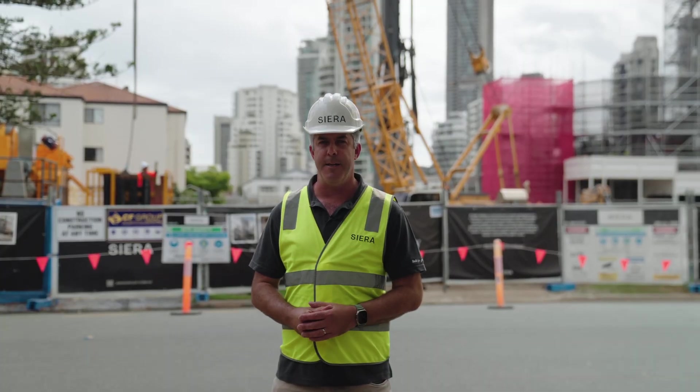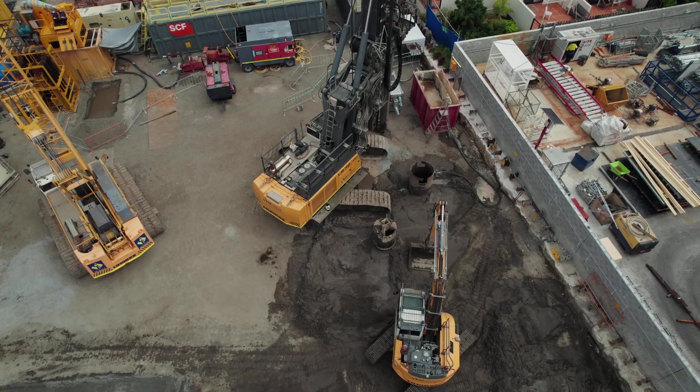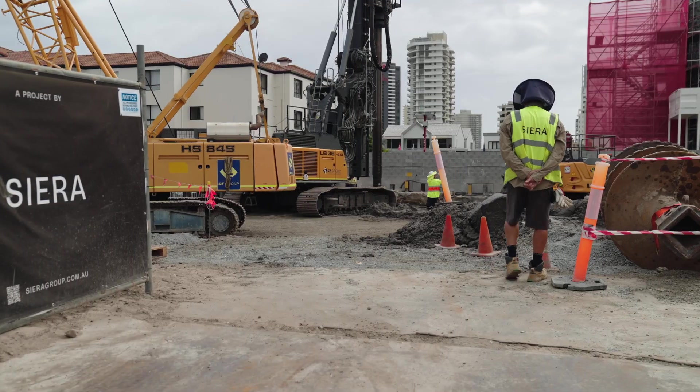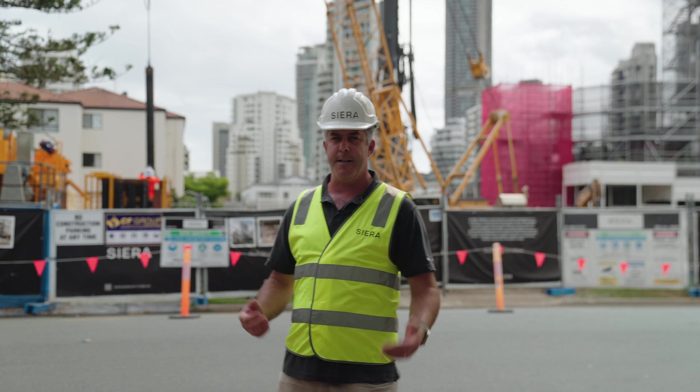Today on site, taking place behind me, we've got our first board pier ready to be poured. The guys at the moment are down quite deep, nearing the 40-meter mark, in preparation for concrete placement and reinforcement today. Let's take a look on site and see how the guys are going.